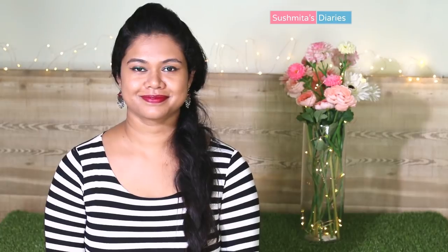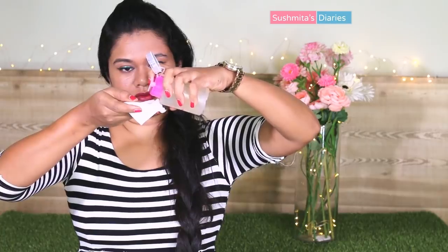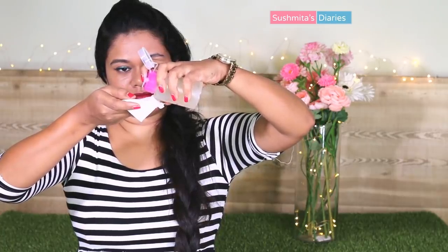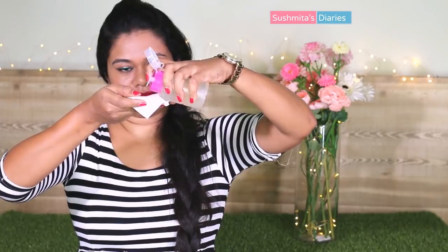That is my face full of regular makeup. I do use some waterproof eyeliner as my oily skin and even oilier eyelids make it really difficult for any regular eyeliner to stay long. I also prefer matte lipsticks over glossy ones.